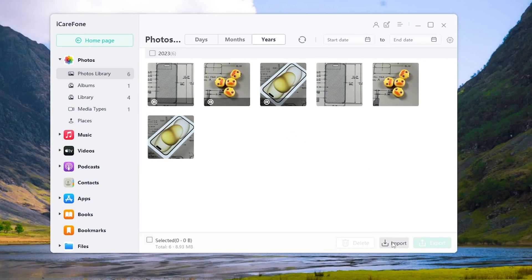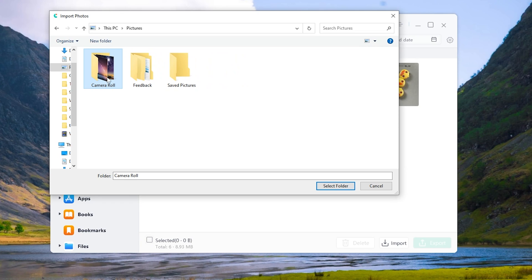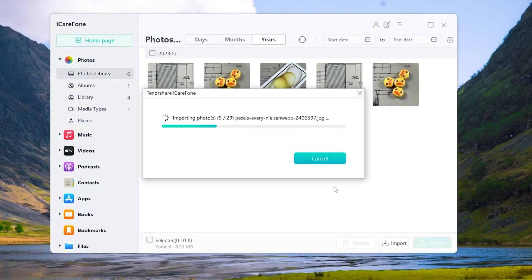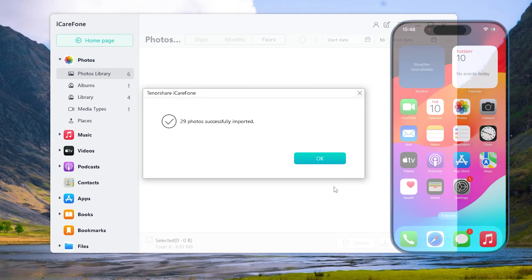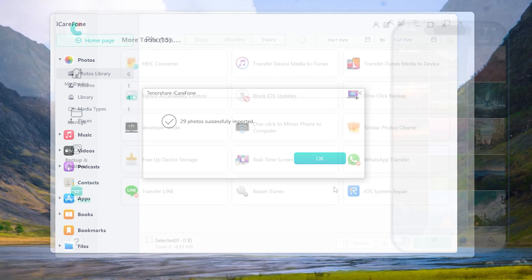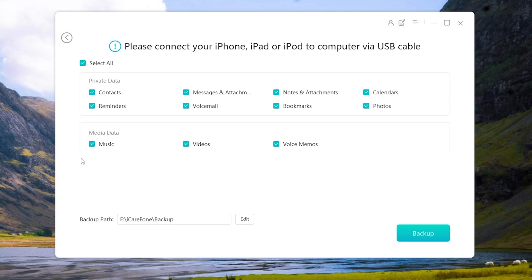You will see Import at the bottom right — click on it. Select your photos and import them to your new iPhone 15. Also, iCareFone can backup your iPhone, clear similar photos, and one-click enter Developer Mode.